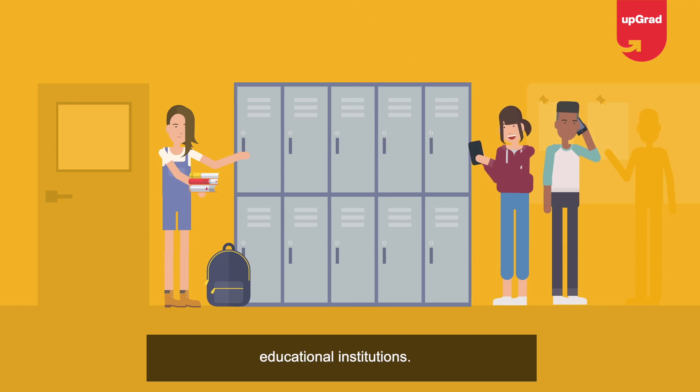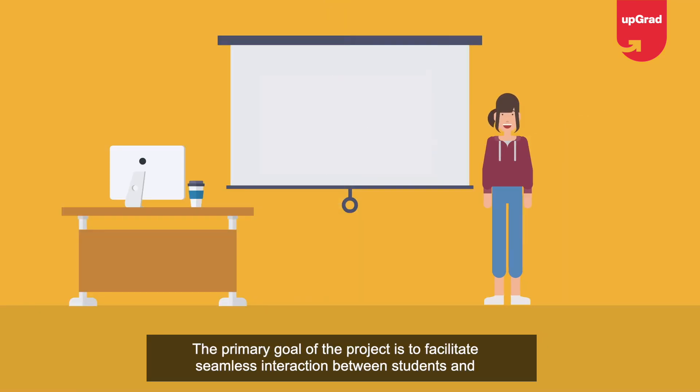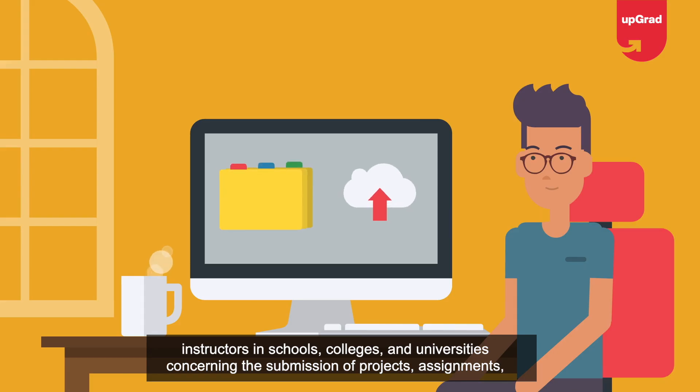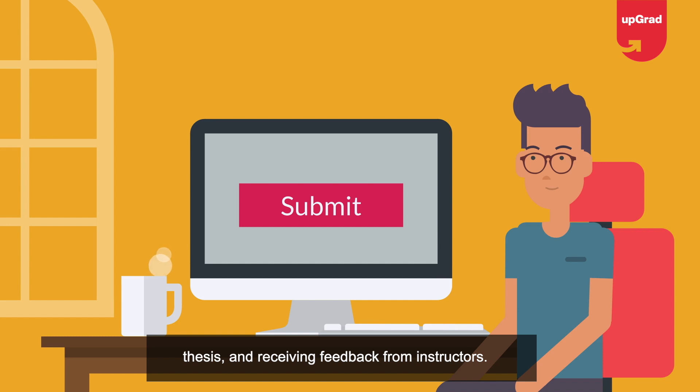Project two: Course Management System. The course management system is an online management software application designed for educational institutions. The primary goal is to facilitate seamless interaction between students and instructors in schools, colleges, and universities concerning the submission of projects, assignments, and theses, and receiving feedback from instructors.